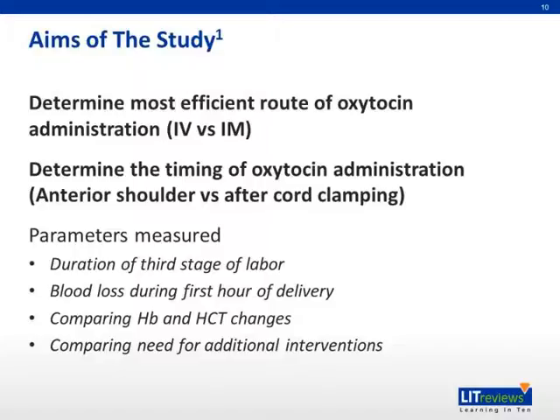The aims of the study were to determine the most effective route of oxytocin administration — IV or IM — and to determine the timing of oxytocin administration, either on sight of the anterior shoulder or after cord clamping.